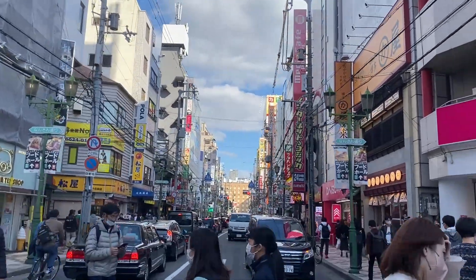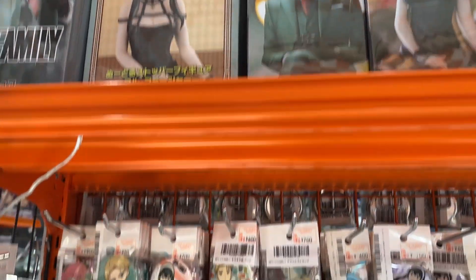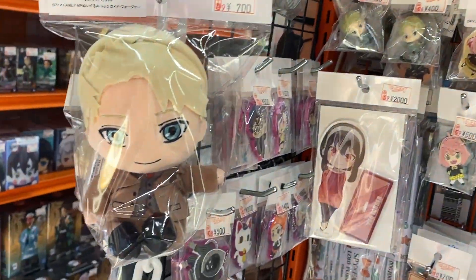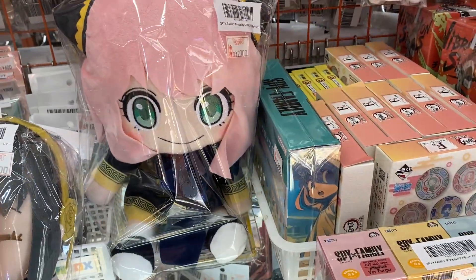I am in Nipponbashi - it's Osaka's version of Akihabara. Spy x Family is really starting to get into a groove and getting figurines as well. That's really cool to see. There's always been plushes - lots and lots of plushes. Look at all these Anyas. That's a really cute Anya.